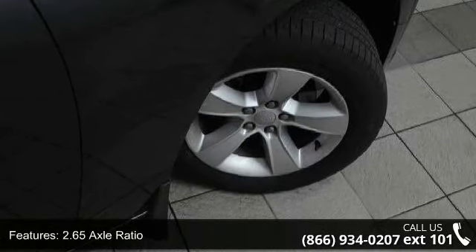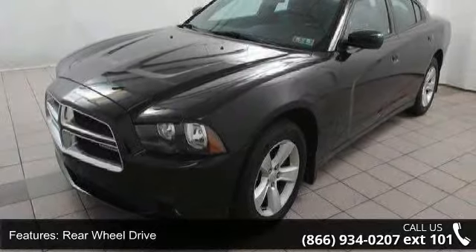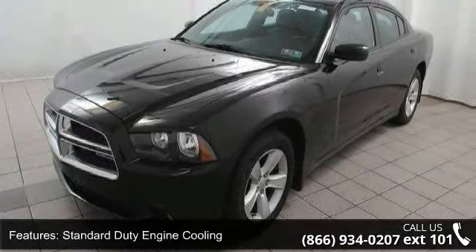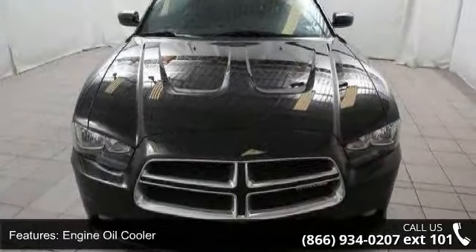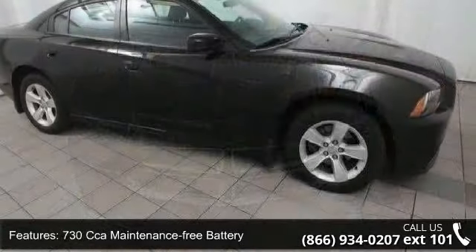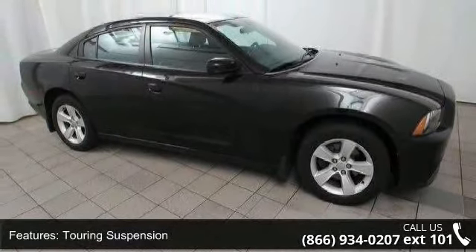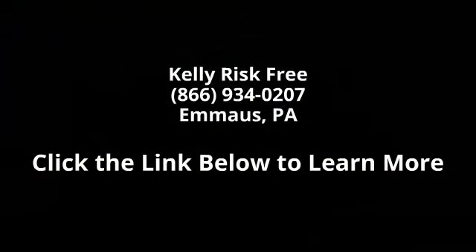Low mileage is an important factor in your purchase and this vehicle delivers a low odometer reading. Let us put you in the driver's seat today. Call or click to schedule a test drive. Thank you.